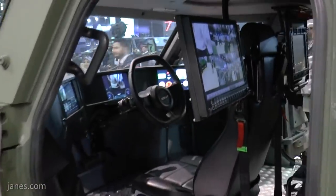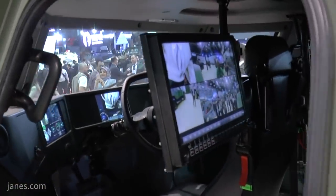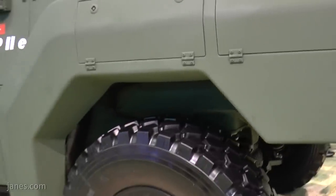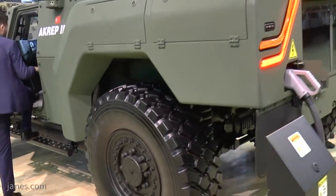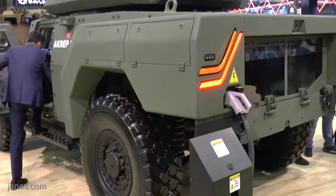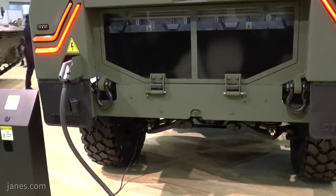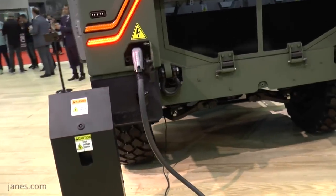This version of the Acrep II which we are demonstrating here is the full electric version, which you may appreciate because of low acoustic signature and low thermal signature. It also has by architecture a very low silhouette, which you want from a reconnaissance vehicle. We will be developing it as a platform for various different applications including reconnaissance.